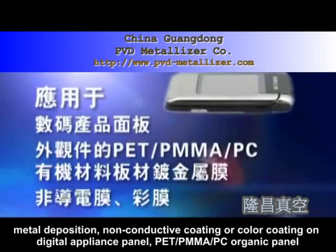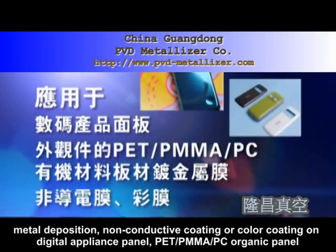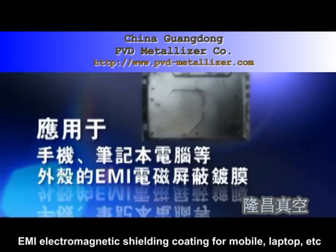2. ASIO front electrode or metal back electrode coating for flexible material of solar cell. 3. Metal deposition, non-conductive coating or color coating on digital appliance panel, PET-PMMA-PC organic panel.